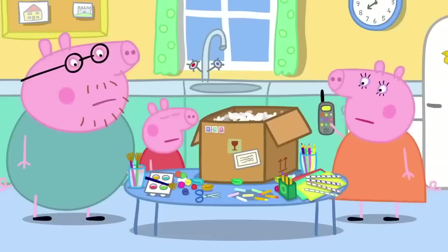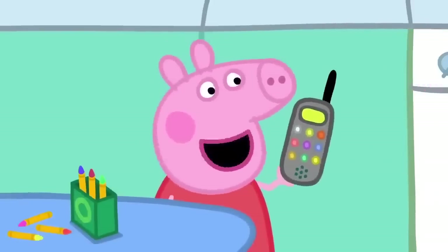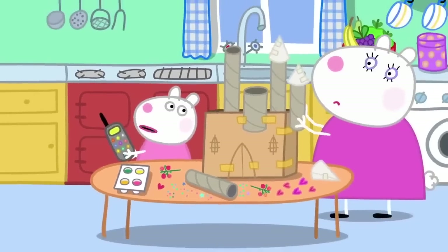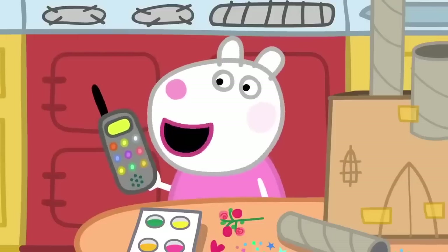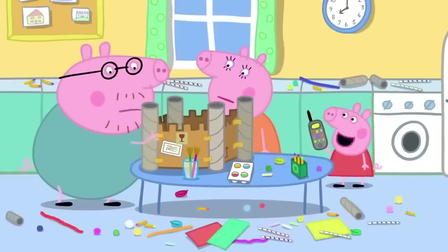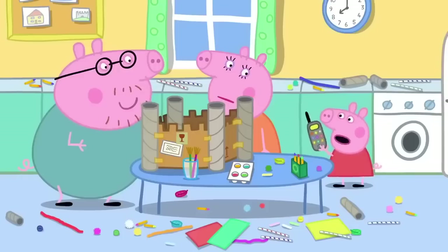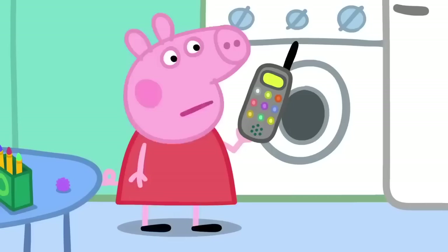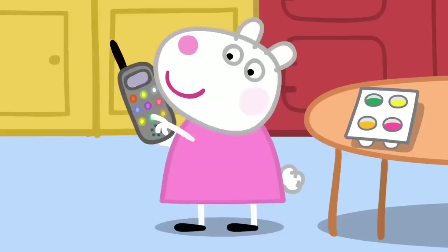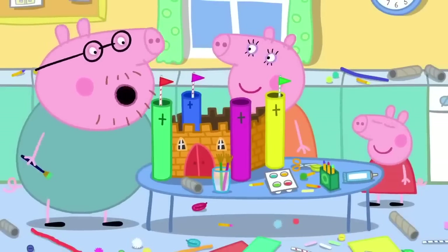Susie Sheep calls Peppa on the phone to compare progress. Susie is doing very well, requesting more pointy and taller towers from her Mummy. Peppa says her castle is quite hard work, but her Mummy and Daddy are helping a little tiny bit. The tower still looks a bit cardboardy — maybe painting it will help. When the castle is finished, it looks just like a real castle.